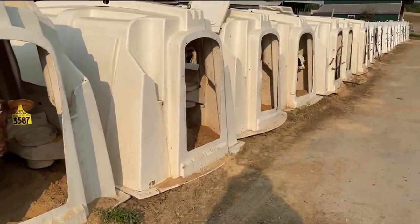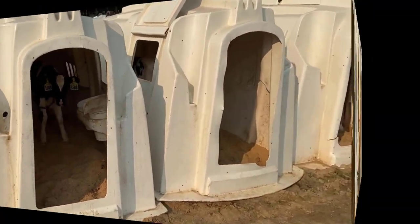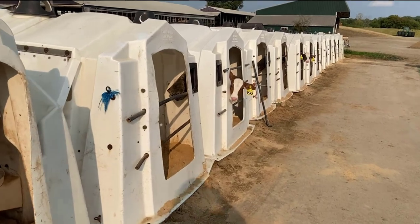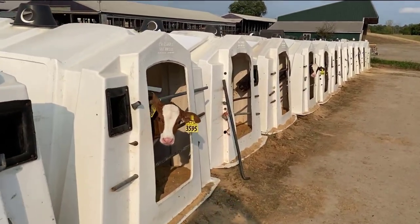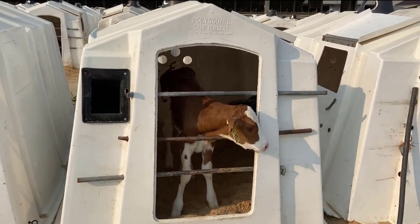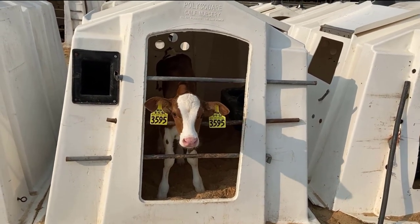We're back to the row of calves. You can see a couple of them are poking their heads out. They will stay in their hutches until they're about eight to ten weeks old, and then we move them out and they get to go into a group where they have free roam of a barn.